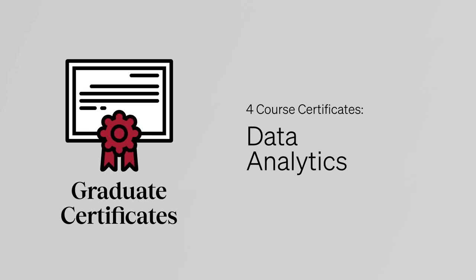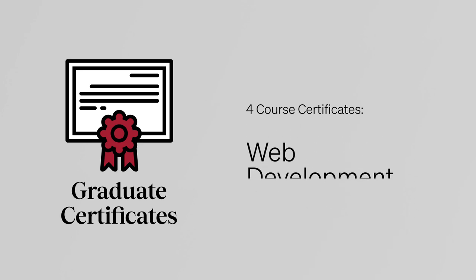These four-course credentials are available in a variety of IT topics, including data analytics, web development, and programming.